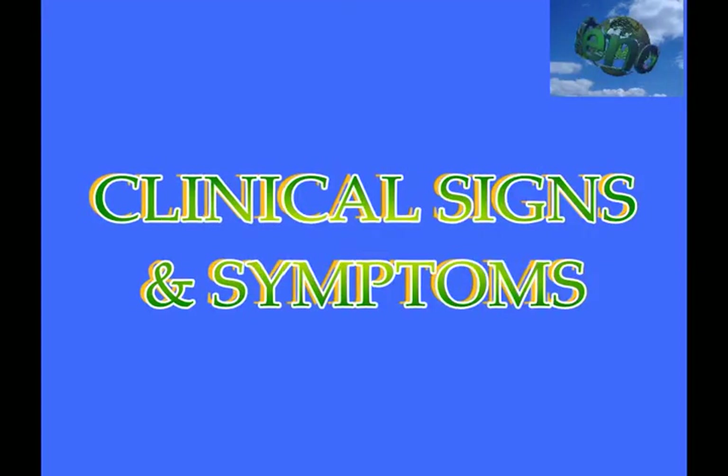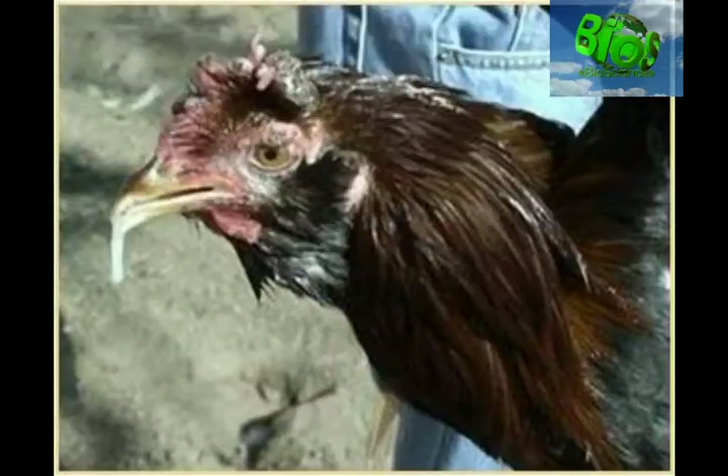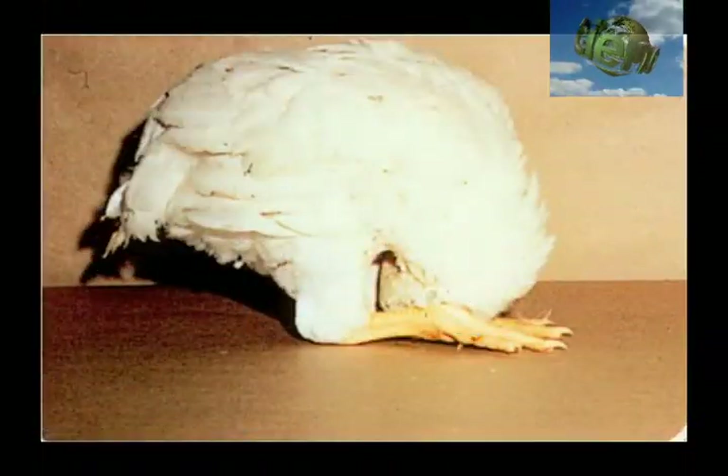Clinical signs and symptoms of Newcastle disease. The picture depicts coughing and gasping, and mouth discharges. The bird displays torticollis — twisting and circling of the head and neck.